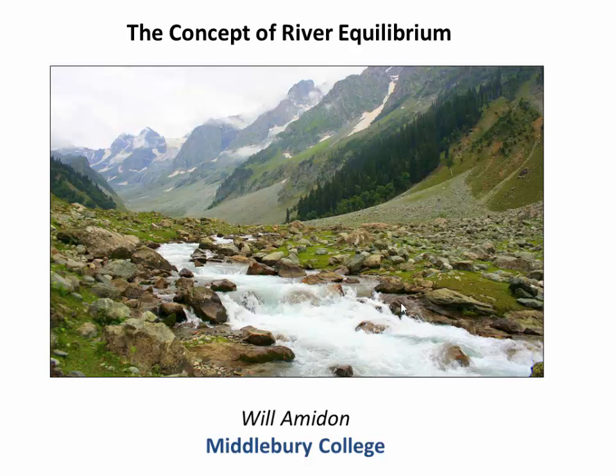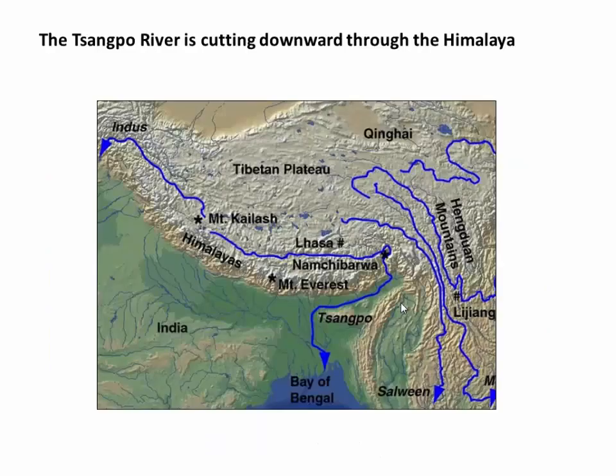But how does this process work? How does a river decide what the landscape should look like and when it has actually done enough work? I want to illustrate this with a couple of examples. I'll take you first to the Himalaya, where the Sangpo River rises to the north of the high Himalaya and is fed by glacial meltwater, gathering strength as it gets bigger and bigger, and then abruptly turning southward, slicing through the eastern end of the Himalaya and cutting downwards into those rising mountains before it finishes its journey out to its base level at the Bay of Bengal.